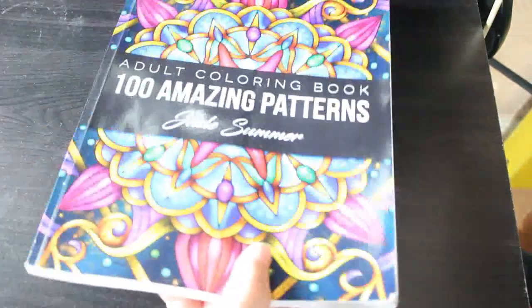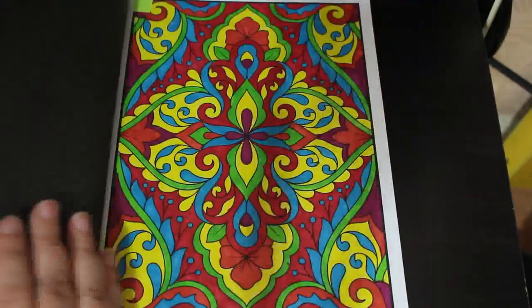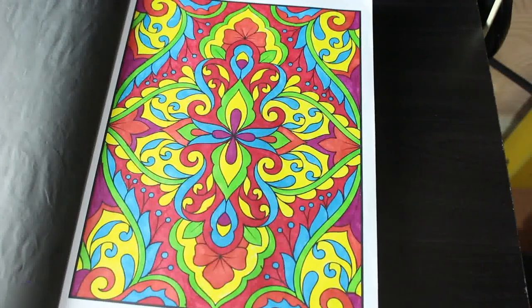Then I've got the Jade Summer 100 Amazing Patterns, and I did this one — I think it was the Amazon thin pens, but I'm not entirely sure.